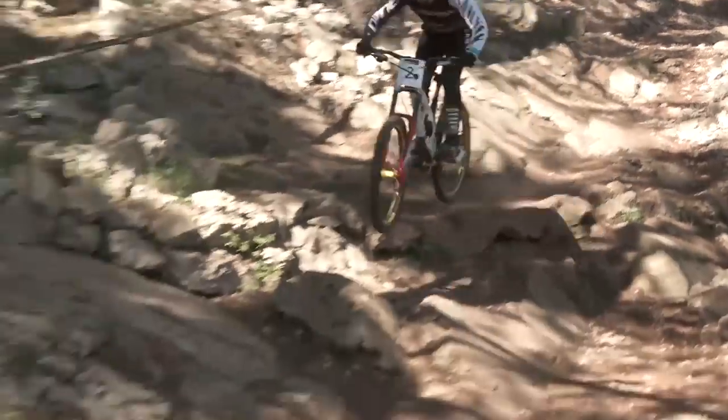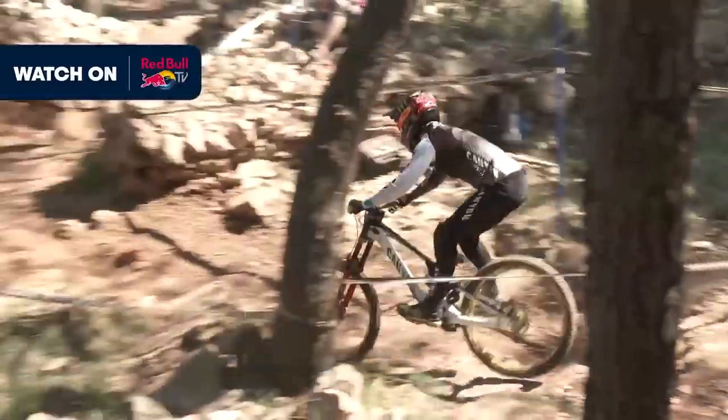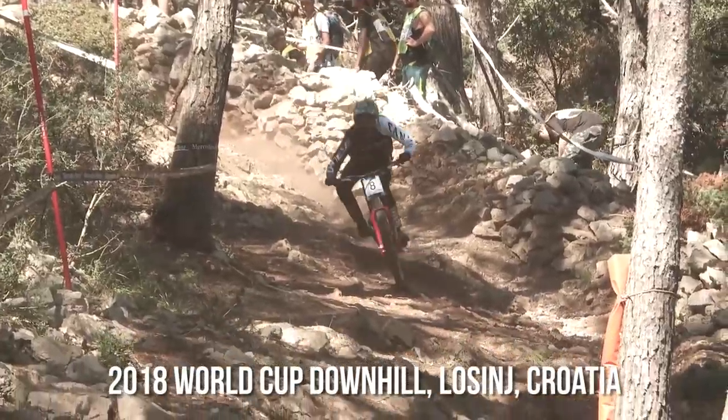Hey Vital MTBers, the first World Cup 2018 is on. We've had our RAW videos get out there, Super 6 slo-mo video. Now it's time to check out some line analysis from qualifying practice today.